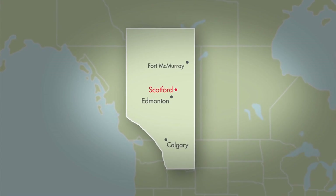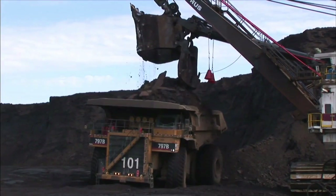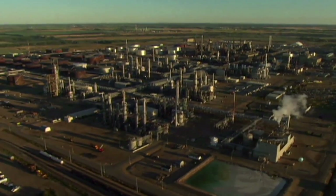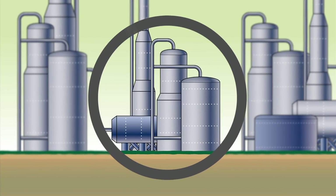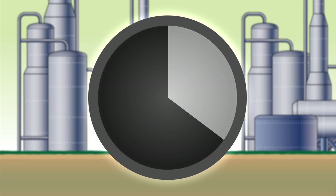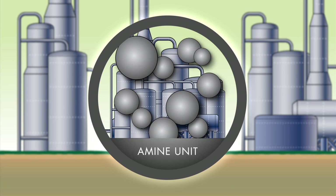Shell Scotford Upgrader, located 50 kilometers northeast of Edmonton, Alberta, Canada, will be the first oil sands operation to implement CCS. The upgrader receives bitumen from the Athabasca Oil Sands Project and converts it into synthetic crude, which can then be refined into products like gasoline. Using Shell's patented amine technology, the proposed Quest Carbon Capture and Storage project will capture up to 35% of the direct CO2 emissions produced during the upgrading process.